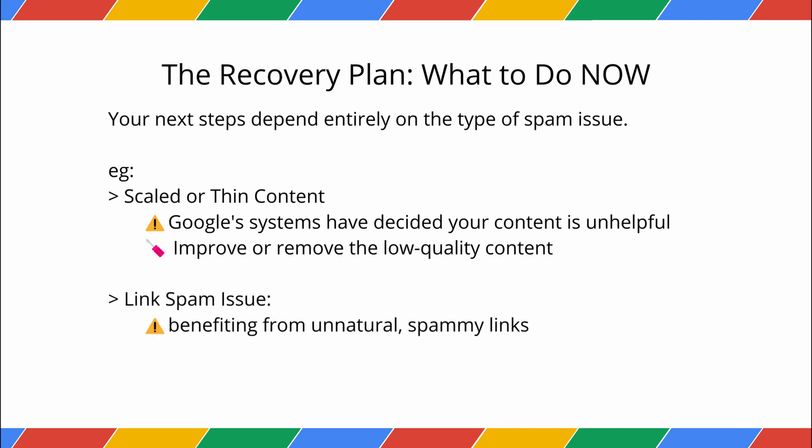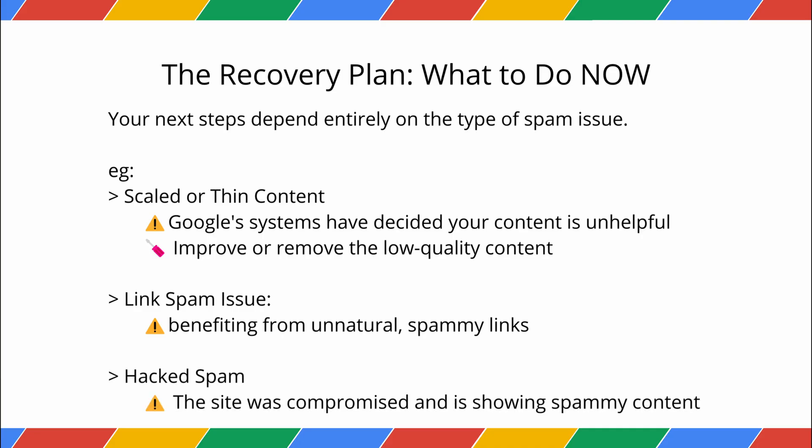If it's a link spam issue and you are benefiting from unnatural, spammy links, Google's systems have now neutralized that benefit — the documentation is very clear. If it's hacked spam, this is when your site was compromised and is showing spammy content like Japanese keywords or gambling links. This isn't your fault, but it is your responsibility to fix. Find and resolve the hack, and secure your server and infrastructure. Once the hacked URLs are gone or removed, let Googlebot recrawl these pages — they will eventually disappear from the index.